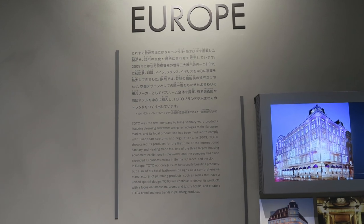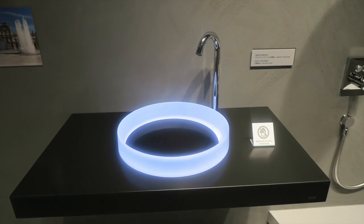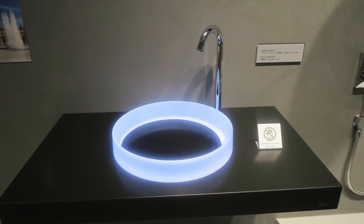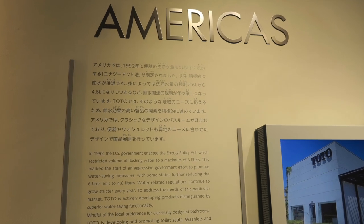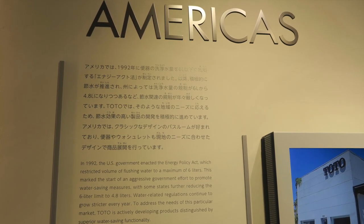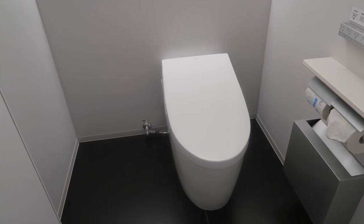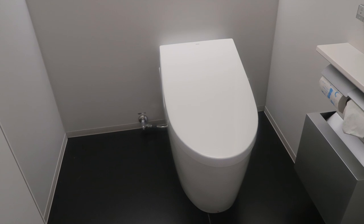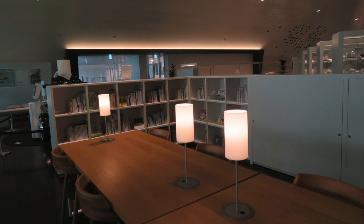In the European market, Toto was the first to bring sanitary ware products featuring cleansing and water-saving functions to the market. And in the Americas, Toto took advantage of the increased awareness of water saving caused by the Energy Policy Act in 1992 in the U.S., and made its true entry into the U.S. with its water-saving technology. You can learn more about the toilets of the world in the library at the back of the museum's main floor.